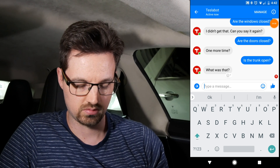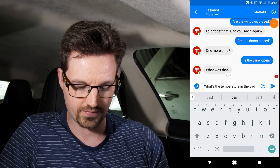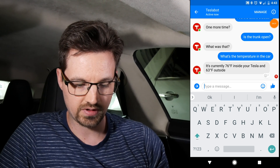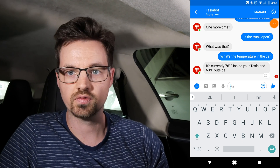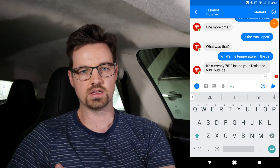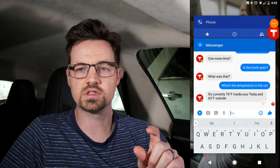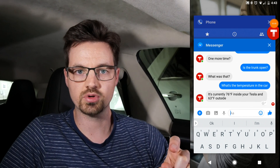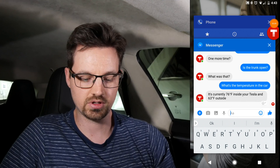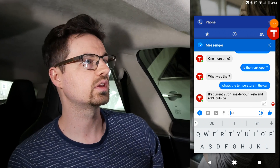That's not getting it either. Let's try 'what's the temperature in the car.' It's currently 76 degrees inside your Tesla and 63 degrees outside, Fahrenheit. That's actually super handy because one of the finicky things about the Tesla app is that under the climate section, sometimes it will say the interior temperature and sometimes it won't until you turn climate control on. With this you can just text the question and it'll text it back.